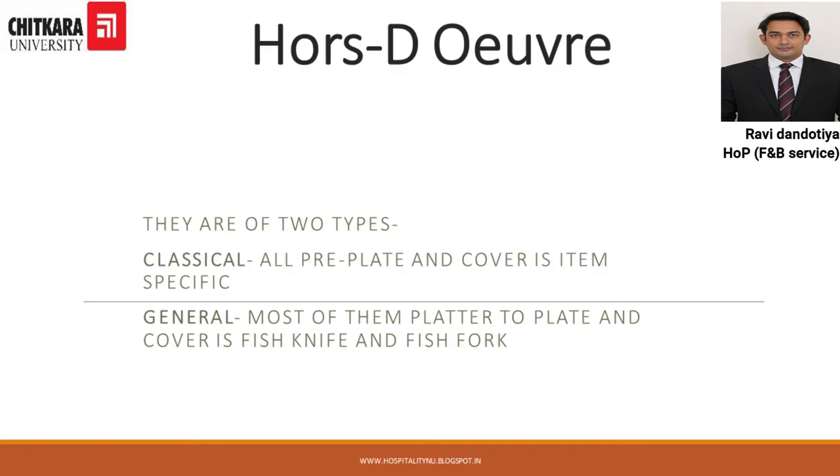Hors d'oeuvres can be classified into two types: Classical Hors d'oeuvres and General Hors d'oeuvres. Classical Hors d'oeuvres are all pre-plated and the cover is item specific. General Hors d'oeuvres are mostly platter-to-plate and the cover is a fish knife and fish fork.